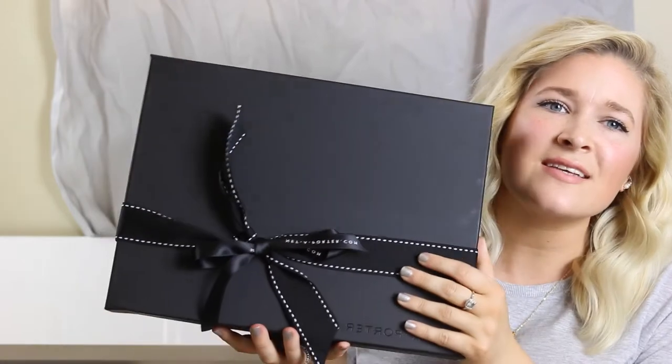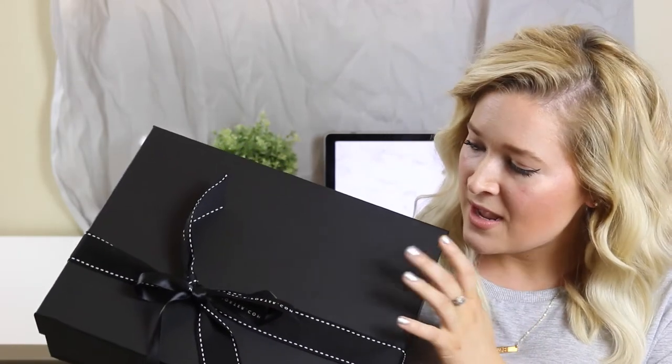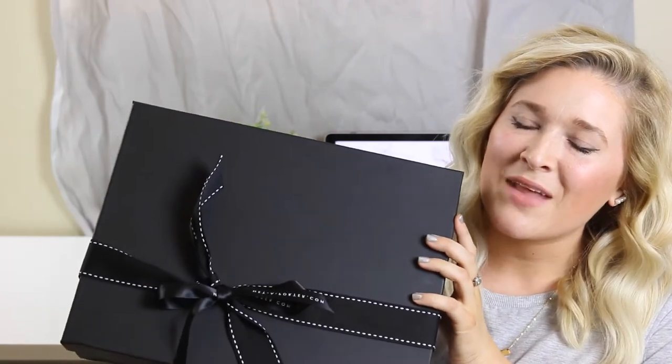I made some purchases from Net-a-Porter recently and wanted to share what I got with you guys. First of all, Net-a-Porter packaging is gorgeous — you get free shipping, which is amazing. Every package looks like this: a pretty ribbon and a beautiful black box. I'm such a packaging person, so if a brand does really nice packaging I'm probably going to give them the benefit of the doubt. You literally could have ordered a pen and they're going to put it in this gorgeous box.